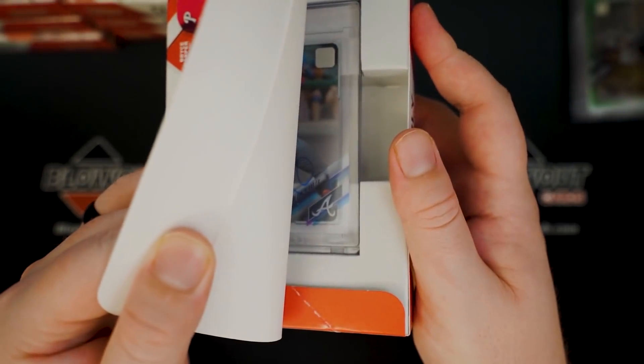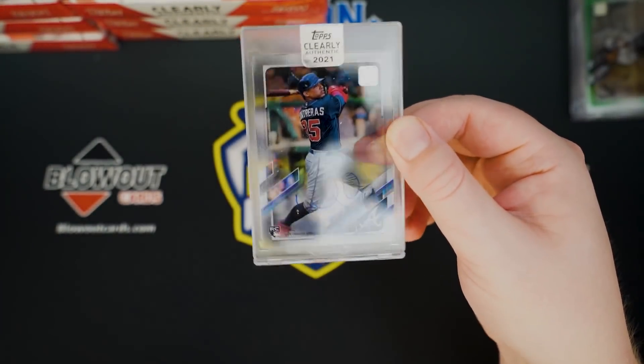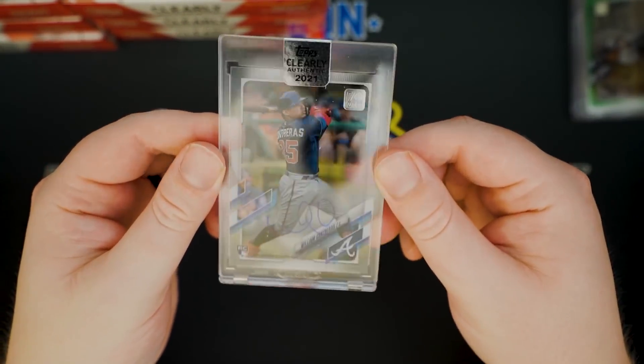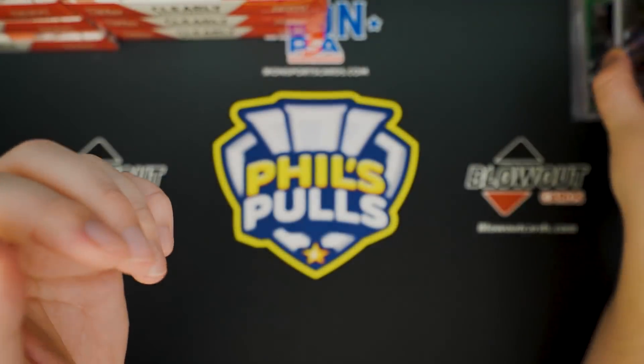We have a Brave — William Contreras. There's our first non-numbered hit. That is a base autograph of Contreras for the Braves rookie.